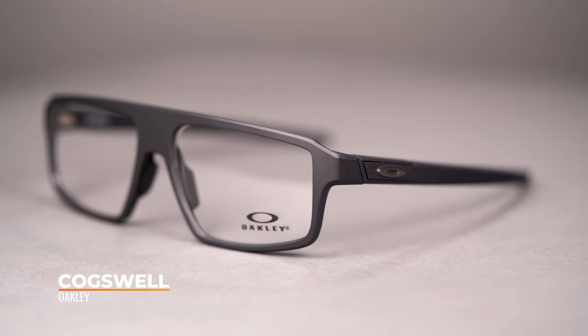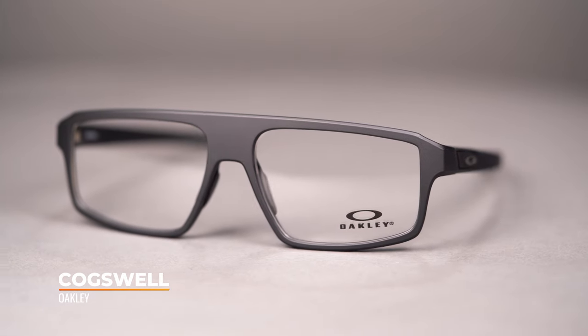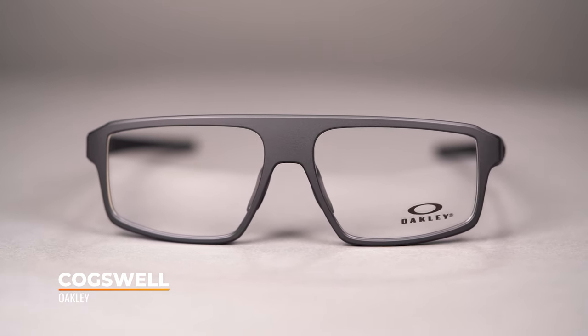Hello, I'm eyeglass Tyler. Right now we're going to be taking a look at the Bold Oakley Cogswell. This eyeglass features a bold, retro-inspired bridge and technical features to satisfy all of your needs.